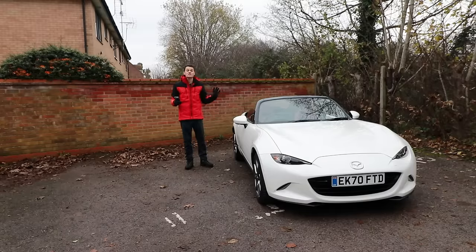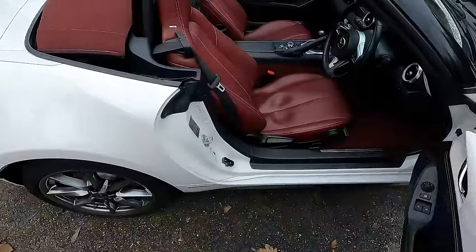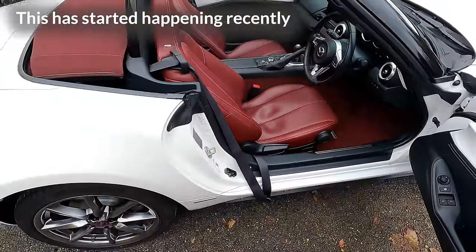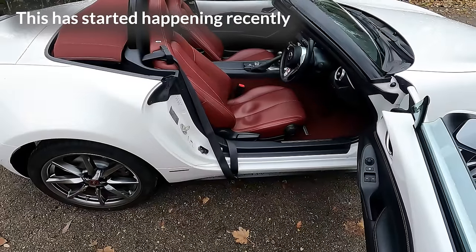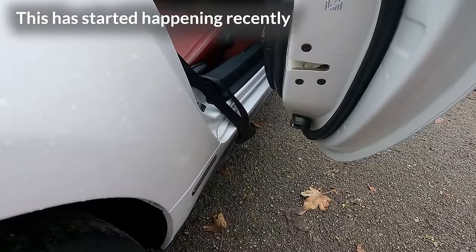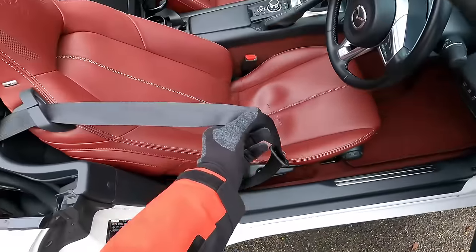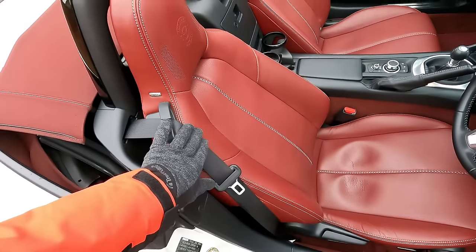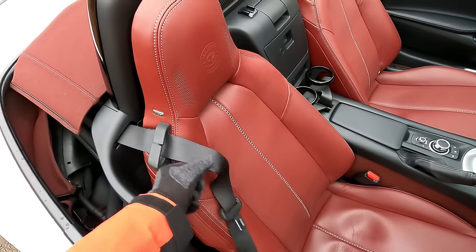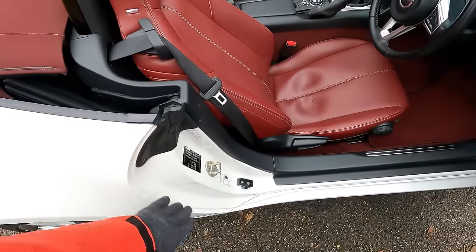On the subject of seatbelts, there is a problem this generation of MX-5 suffers from: seatbelts that don't retract. I'm a little bit worried that one day I'll take someone out in this car, they'll get out and close the door, and that's going to cause some damage. I have to remember to wind it back myself. There is a way to resolve it — you can pull it out and spray it with dry silicone lubricant and apparently that helps it retract on its own.